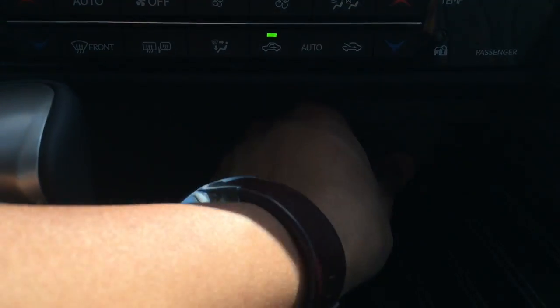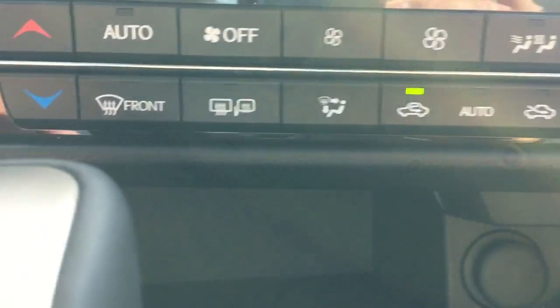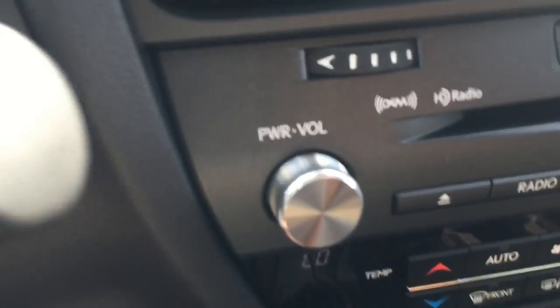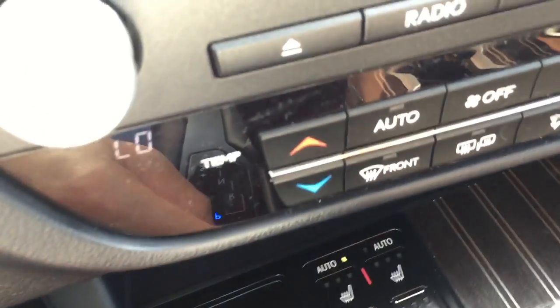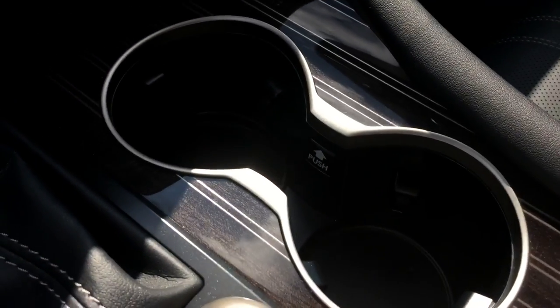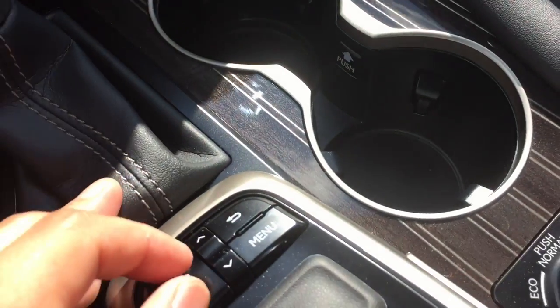Down here you have the 12-volt power plug, as well as the micro SD card slot for your navigation, more storage compartment, brake hold function, auto button, and next to it the electronic parking brake. There is also the heated and ventilated seat option, dual cup holders for the front passenger, and a button to push in the cup holder — if you know what that button is for, please comment below.